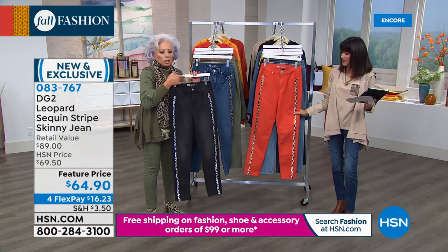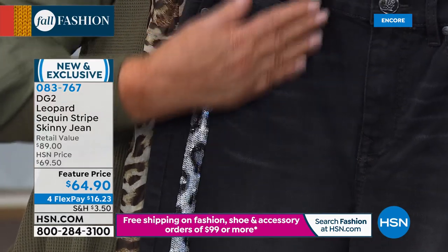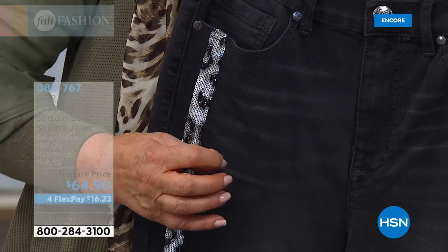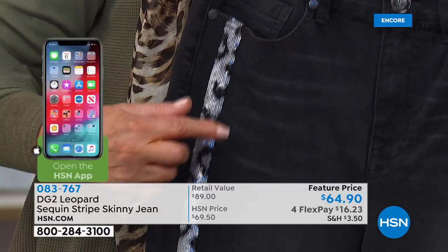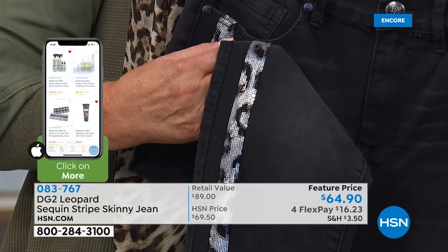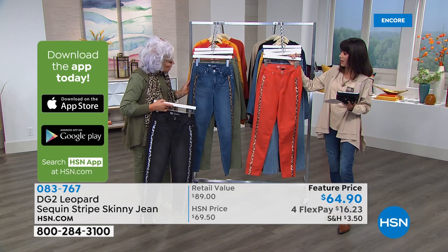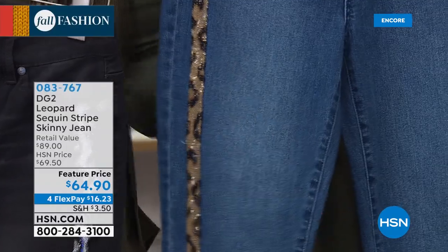Look at that specially done sequins in leopard print — that is a killer at below $65. The mid-tone has the classic animal spot with classic colors from beige down to espresso brown and black. It's fabulous in the burnt orange too. We have three inseams: 25.5 petite, 27.5 average, 29.5 for your tall. Sizes 2 through 24 — very limited. I think there's only like 200 pair in the mid-tone.